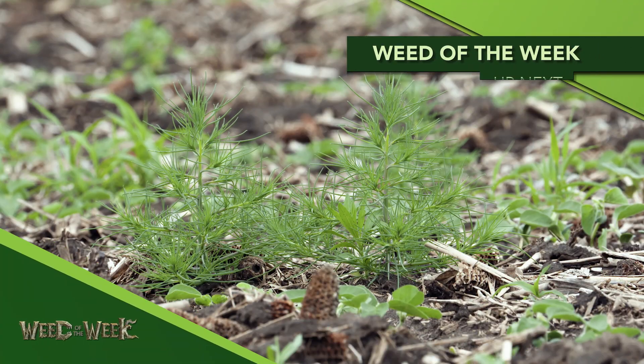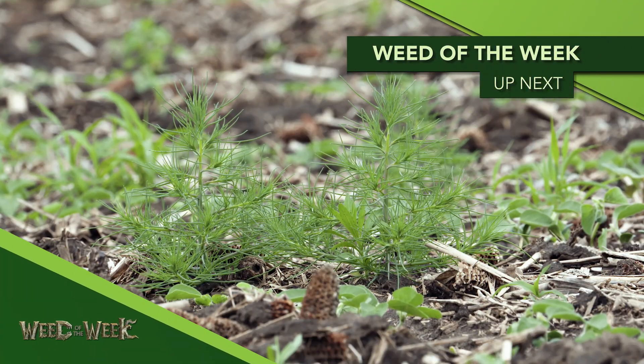Some of those things could even help with weed control. We'll show you what will stop our Weed of the Week, coming up next.